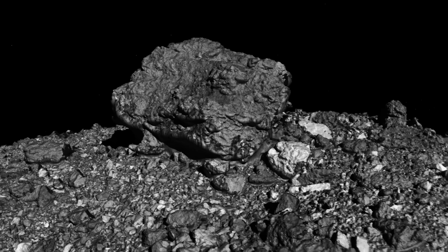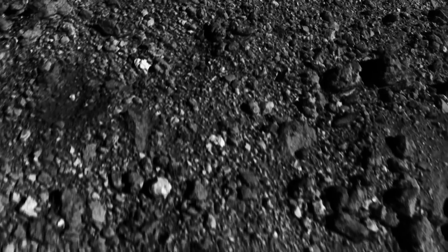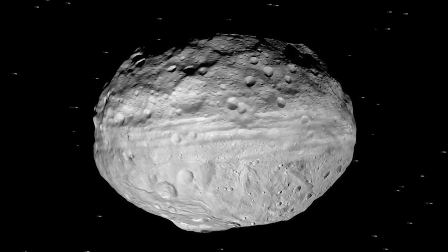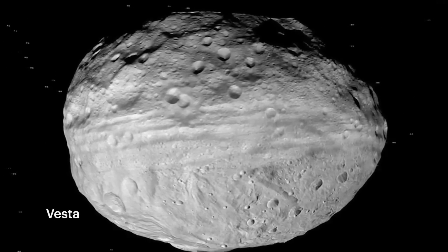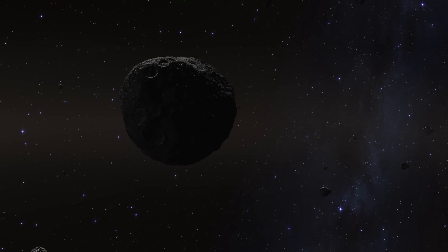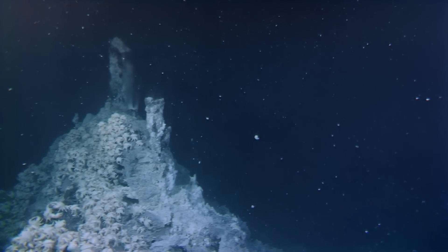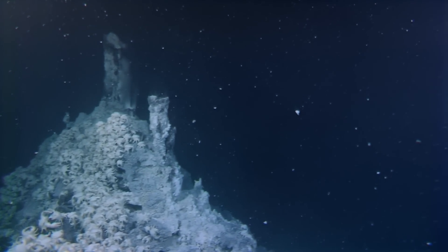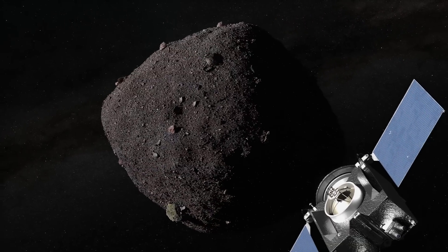Close examination of Bennu revealed another surprise: a number of bright rocks scattered across its surface had come from a completely different asteroid. Bennu is a fragment of a much larger celestial body. Some boulders hold mineral deposits suggesting that Bennu's parent body had some kind of thermal water sources, like the hot vents in the depths of our oceans. It's like wherever we go, we're constantly surprised.